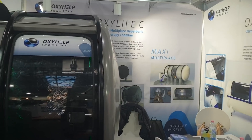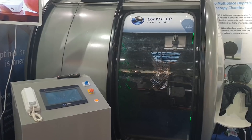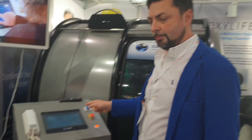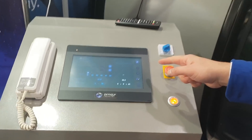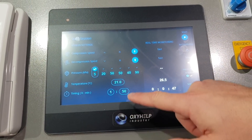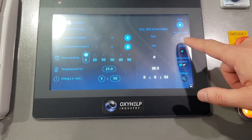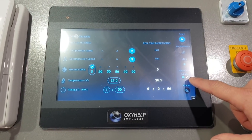The length of the chamber with four modules is around four meters. The software includes all the new features the capsule has: pressurization speed, depressurization speed, setting of time, temperature, ear equalization button, and deactivating the interior panel.